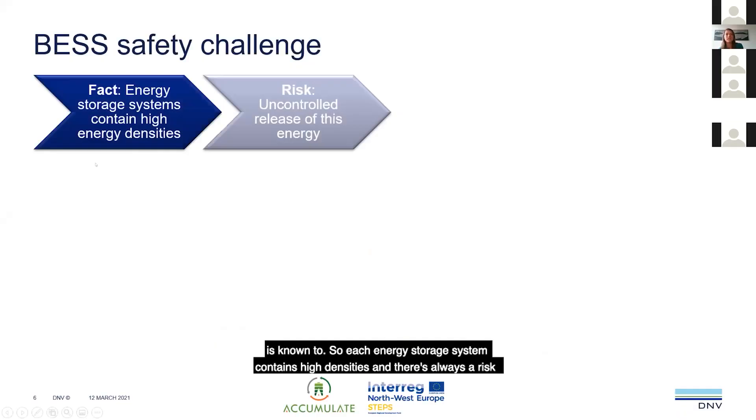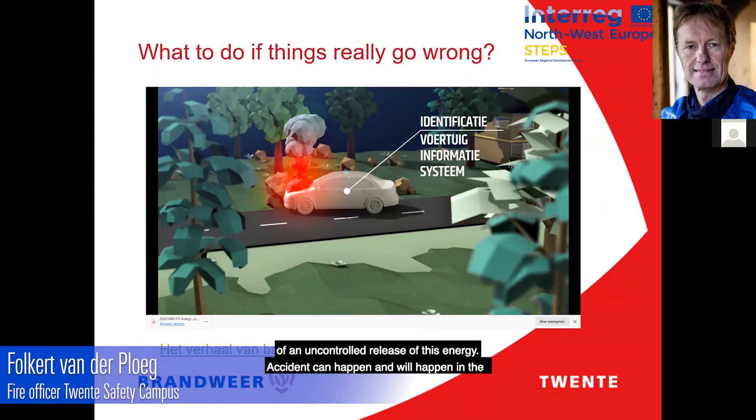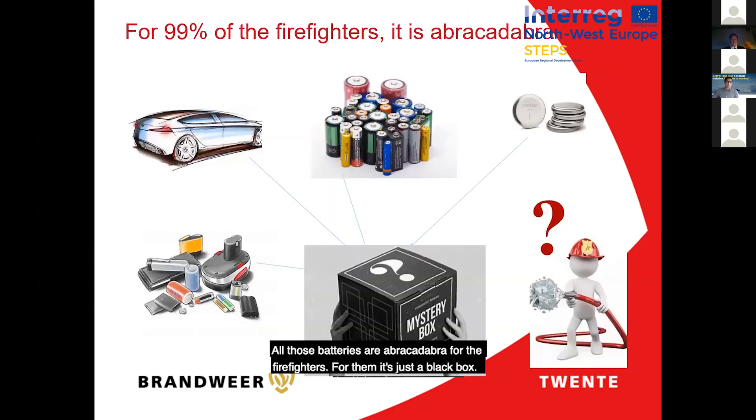Each energy storage system contains high energy densities and there's always a risk of an uncontrolled release of this energy. Accidents can happen and will happen in the Netherlands — it's not a question of if it will happen, but when. And when everyone runs away, we have to go there and solve the problem. That's difficult. All those batteries are like a black box for firefighters.